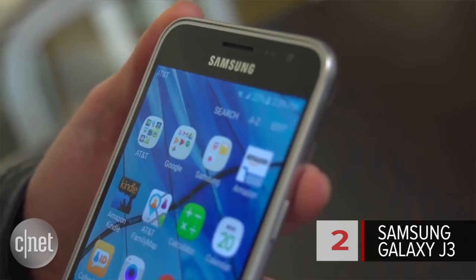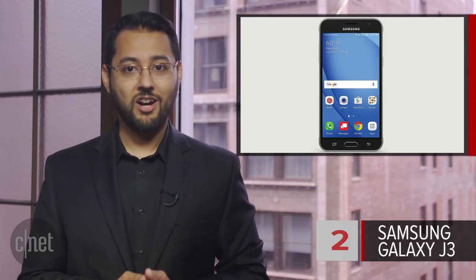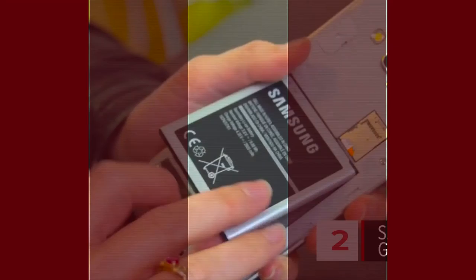At number 2 is the Samsung Galaxy J3. In our tests, it lasted 15 hours and 40 minutes. The J3 is relatively inexpensive — you can find it online for a little over $100. It's a low-end phone, but it does have a microSD card slot and a replaceable battery.